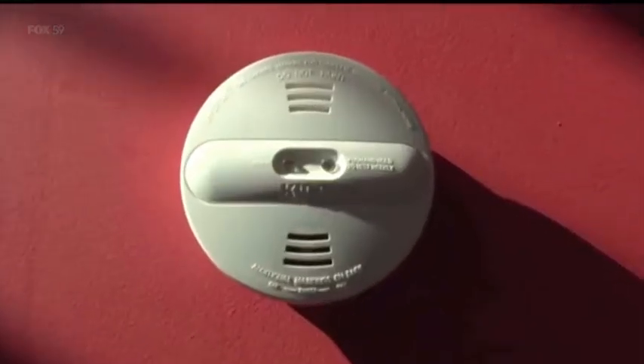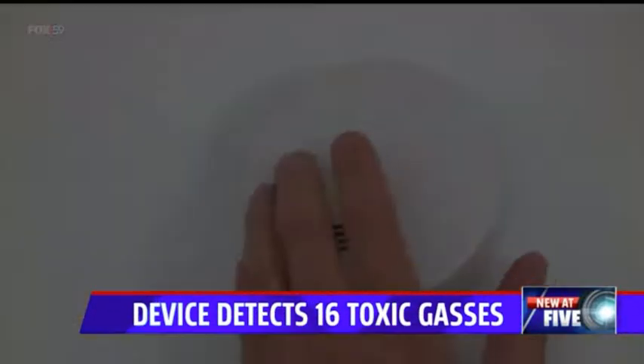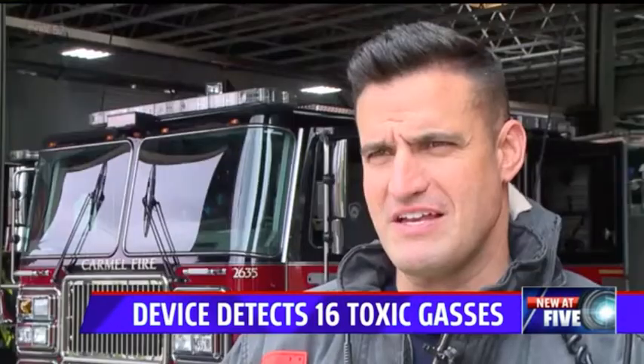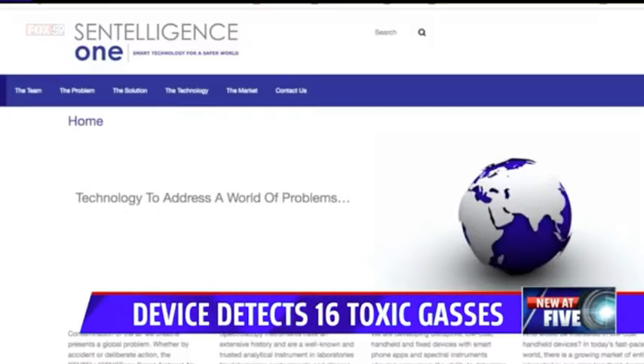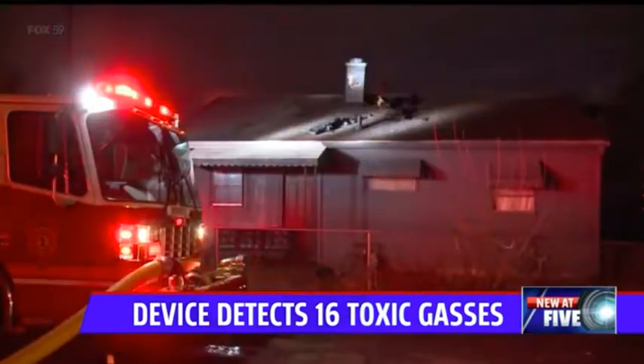This technology detects fires differently than your traditional detector at home. Fox 59's Randy Spieth explains how it works and when we could see it on store shelves. Not much has changed with smoke detectors in our homes — we test them, and they sound off when they sense smoke. That smoke has to reach where the detectors are. Syntelligence One, based in Indy, says it has created a device that can detect fires through wavelengths.